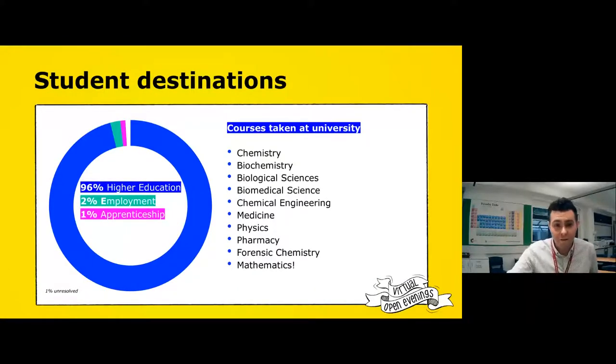In terms of student destinations, most students go off to higher education, though we're seeing a growing shift towards apprenticeships. We do one-to-one Progress Reviews to discuss future plans. Students generally go into chemistry-related courses like biochemistry and medicine. The number of medical students we successfully get through every year is always amazing — they're very dedicated students.